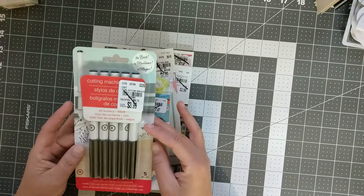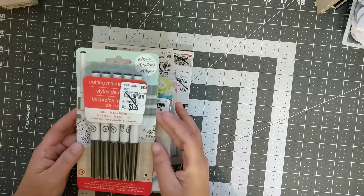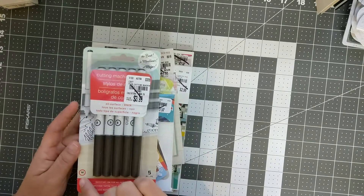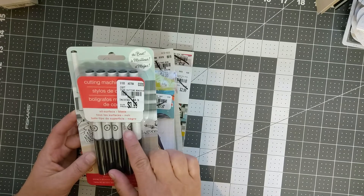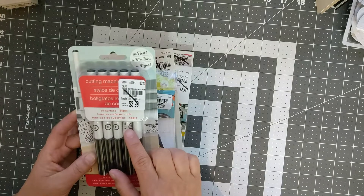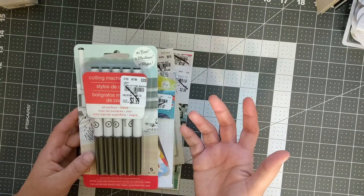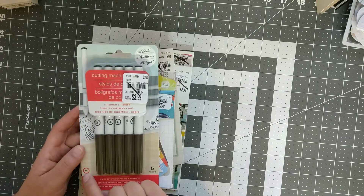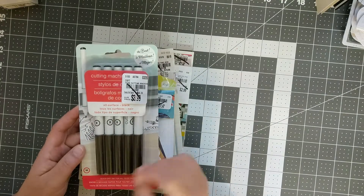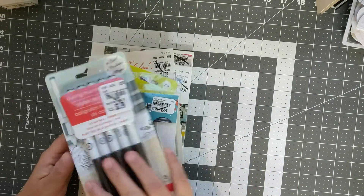The first thing I got was these journaling pens — I've never used these before. It looks like they could be used with a cutting machine as well, but I just want to use them as a journaling pen. I got them in size medium; I really like bold. These were $3.99 with 10% off.